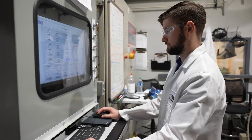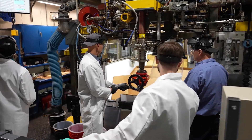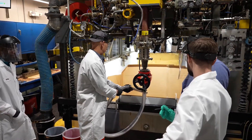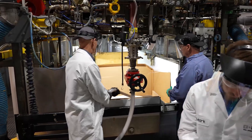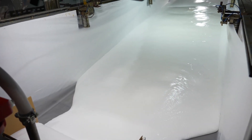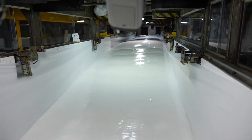Prior to external sampling, bulk quantities are foamed on our pilot scale slab line to confirm our product performance. We also have pilot equipment to support customer trials for molded products too. Testing here helps BASF to better simulate what our foam customers will experience on their full-scale production lines.